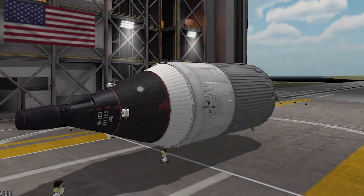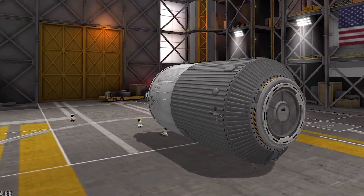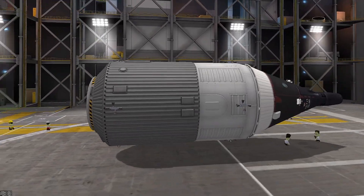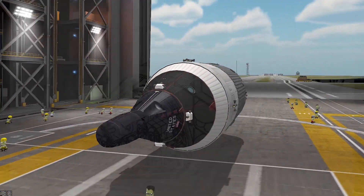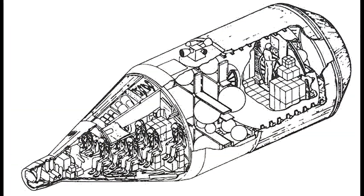While it could hold up to 10 people, a crew of 6 would be the norm. The retrograde module housed solid rocket motors for the deorbit burn, separation rockets, and water and oxygen supplies.